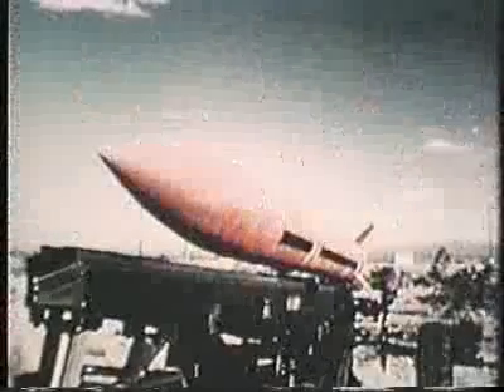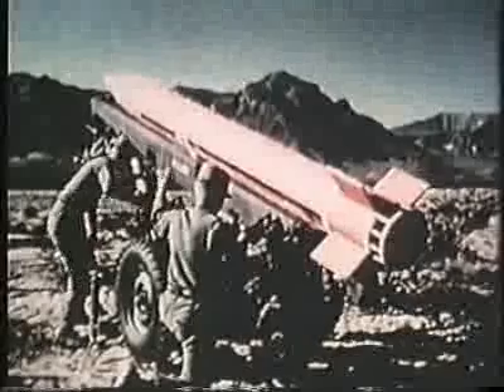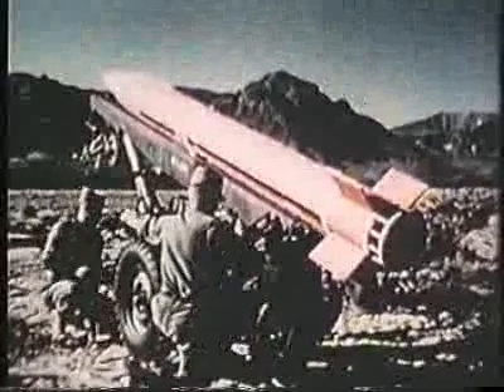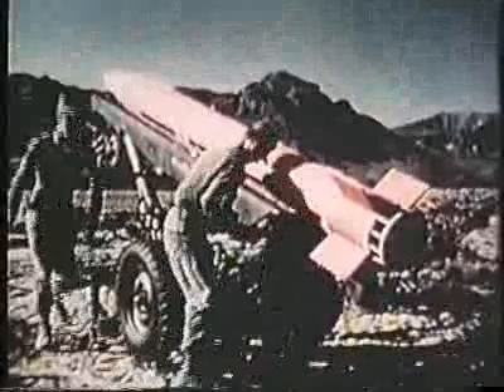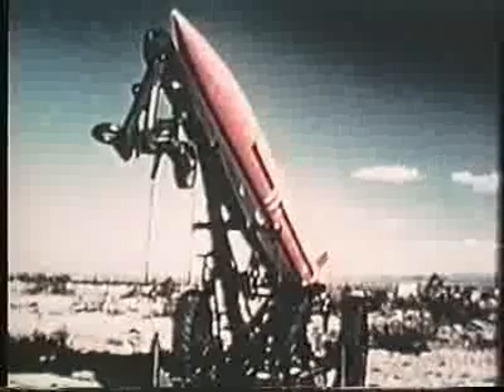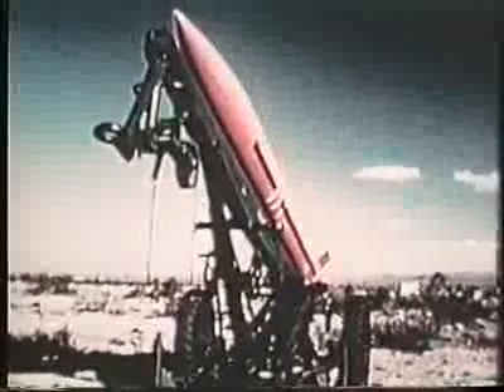A research and development test model is prepared for test firing at the White Sands Missile Range, New Mexico. Since Little John is light in weight and simple to operate, it can be brought into action speedily by a crew of eight men. It can be flown in standard Army aircraft or dropped by parachute.